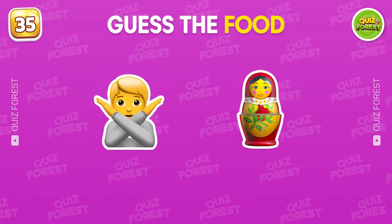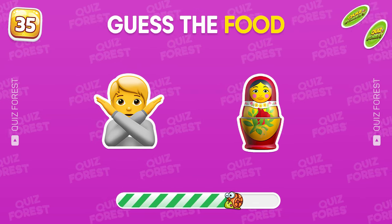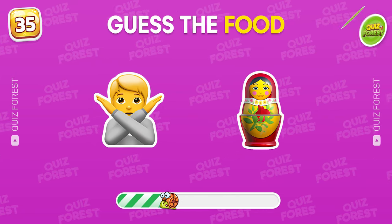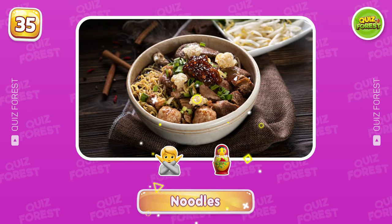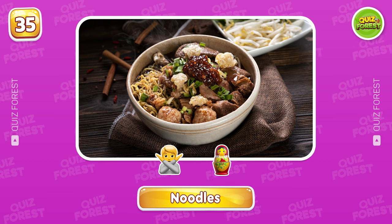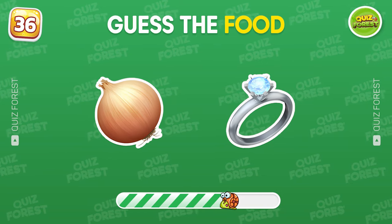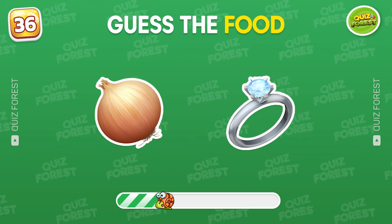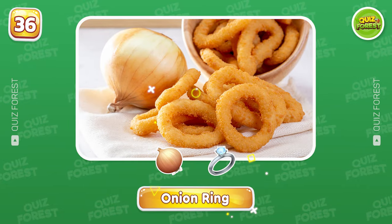Question 35. Tell me the name of this food. Correct. That's noodles. How about this one? It's an onion ring.